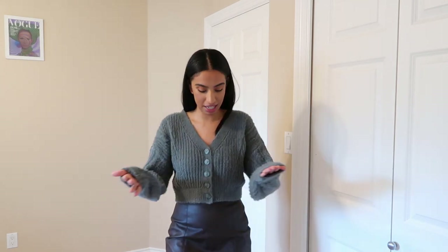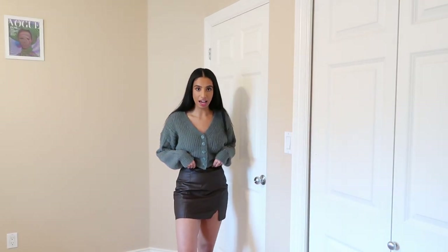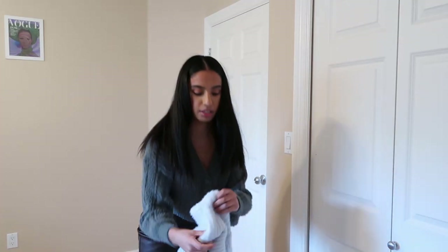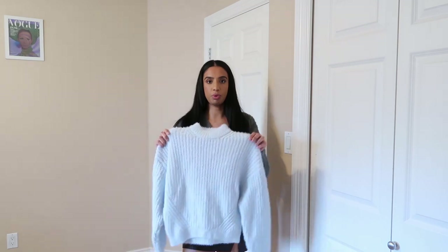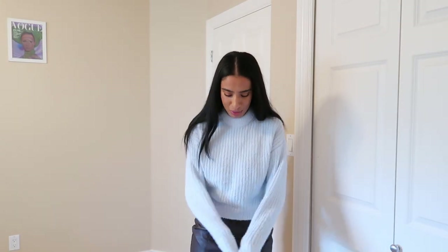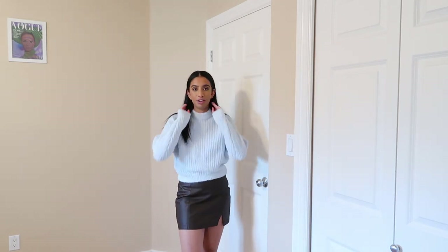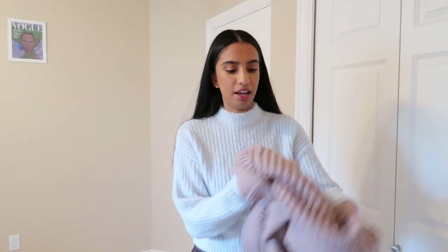It looks cute with everything. This cropped cardigan — I need more colors of this, it's so nice. I would also wear this with high-waisted jeans; I don't have any right now, but I will definitely be looking on the Abercrombie site. Let me try on this baby blue jumper with this skirt. The color — I also really like it with this brown skirt. Honestly it's gone with everything and it's been so versatile. I really like it; it's almost like a mock neck turtleneck kind of thing. I want this in all the colors.